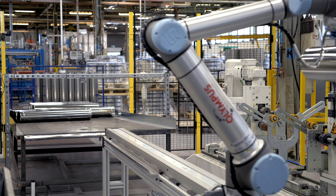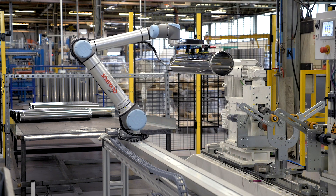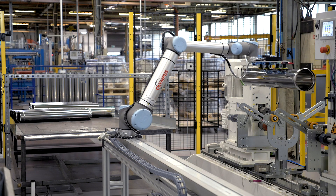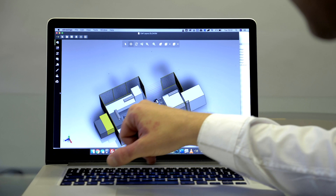Our technical director had actually worked with Bosch Rexroth before, and he knew they were a company that offered high quality products, but very importantly for us in this project, high quality levels of support. As we progressed the project, we found that that support was definitely there. We worked with them for countless hours, developing the software necessary to integrate the Bosch Rexroth slide with the universal robot.